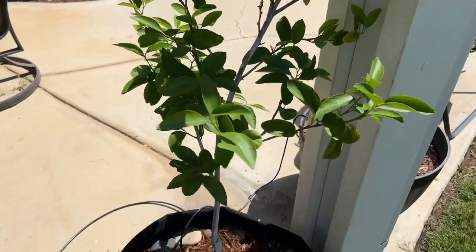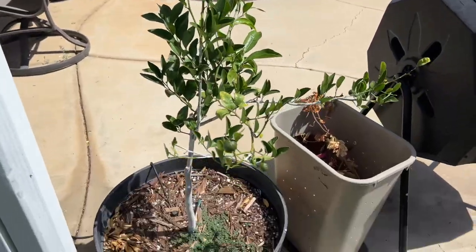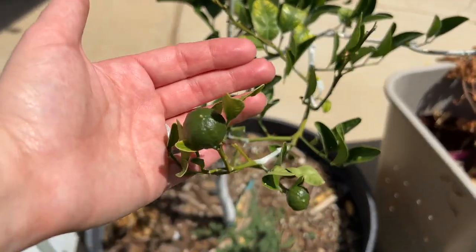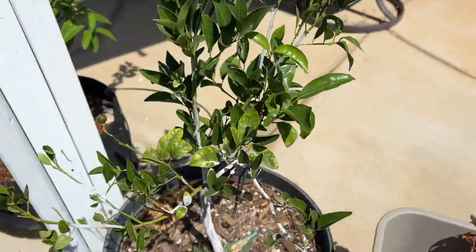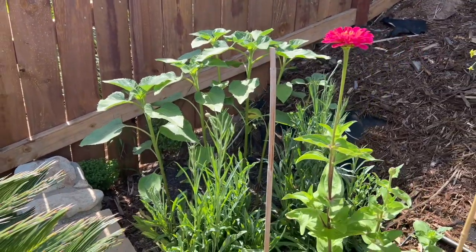Very big bushy basil plant. This is the Bear's lime — not sure how to pronounce it. This is my little mandarin tree — got quite a few little mandarins on this. I hope you can hear me over the birds; there's a lot of birds right now. I think there's like 20 or so mandarins on this little plant.